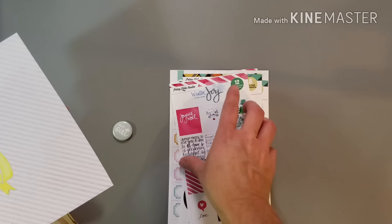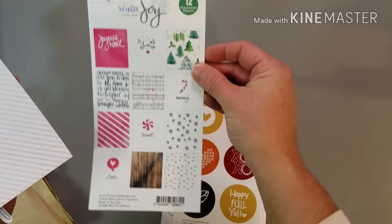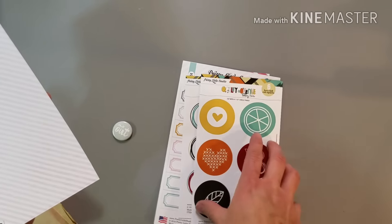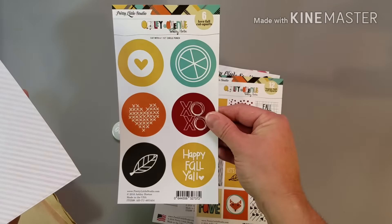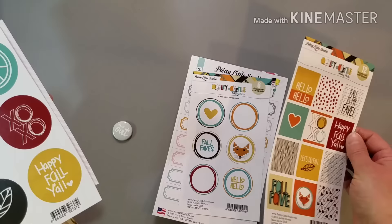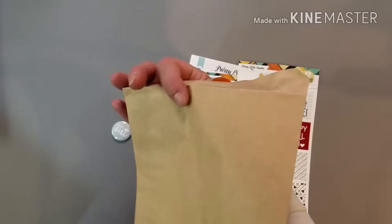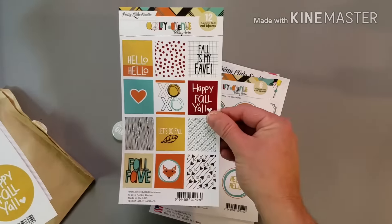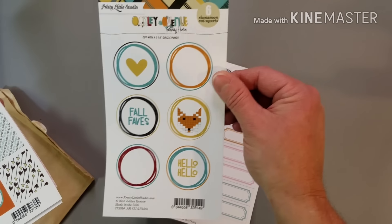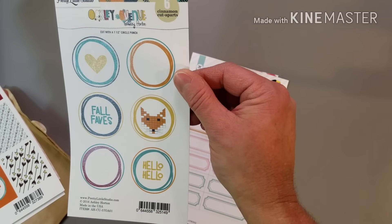Here's some cut aparts — so that's cute. I know I can take that with me this weekend for Christmassy stuff. Go fall cut apart. I bet it says freebies included, so I'm guessing I may have ordered some of these, but then some of these were freebies. I'm not for sure — I kind of remember ordering these, but maybe not.